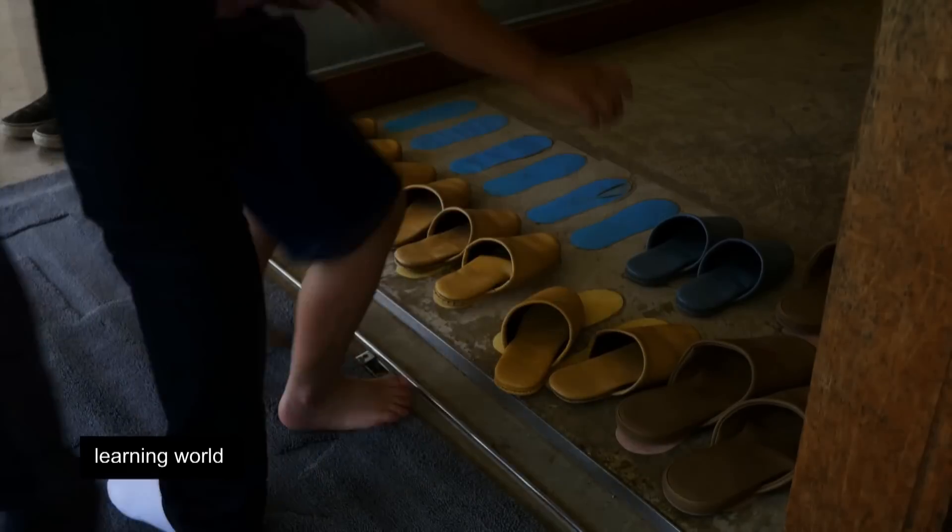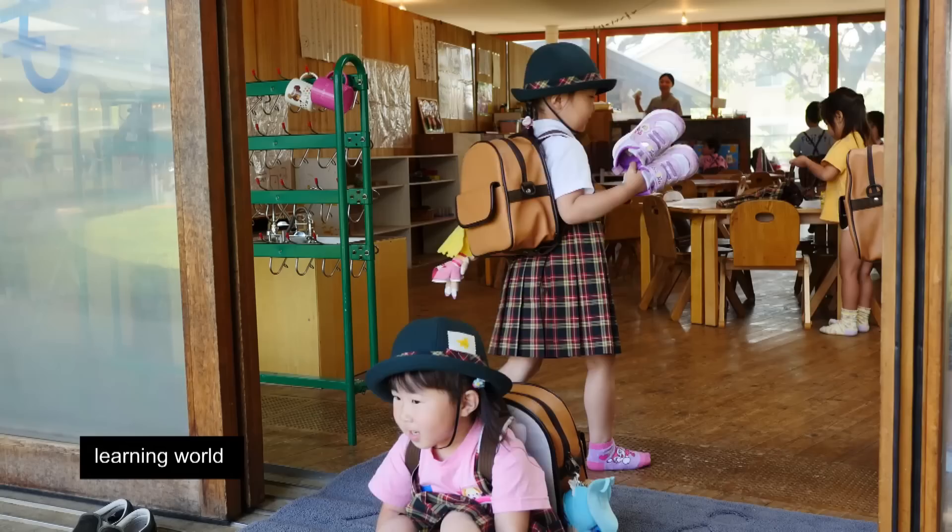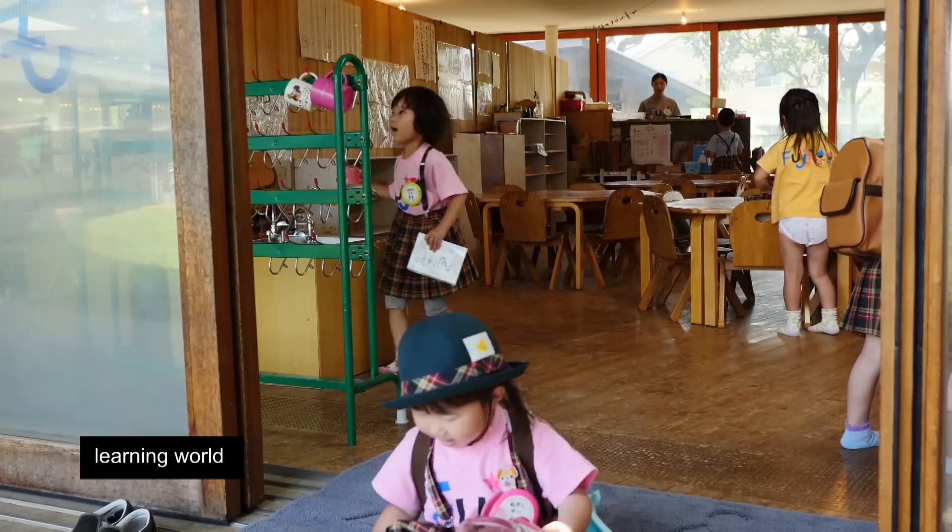With no internal walls, the children hear the noises from neighbouring classes, helping them hone their concentration skills. But sometimes distraction is inevitable.